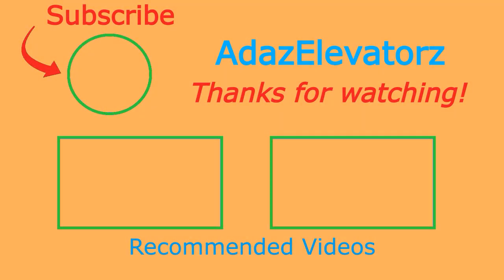Thanks for watching. I hope you enjoyed. If you haven't already done so, be sure to subscribe to Adda's Elevators by clicking here. To see more content, click here or here.